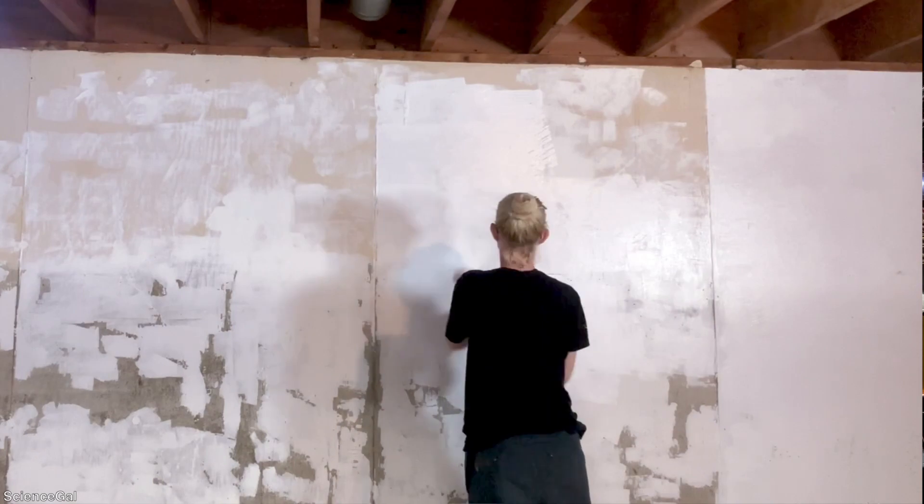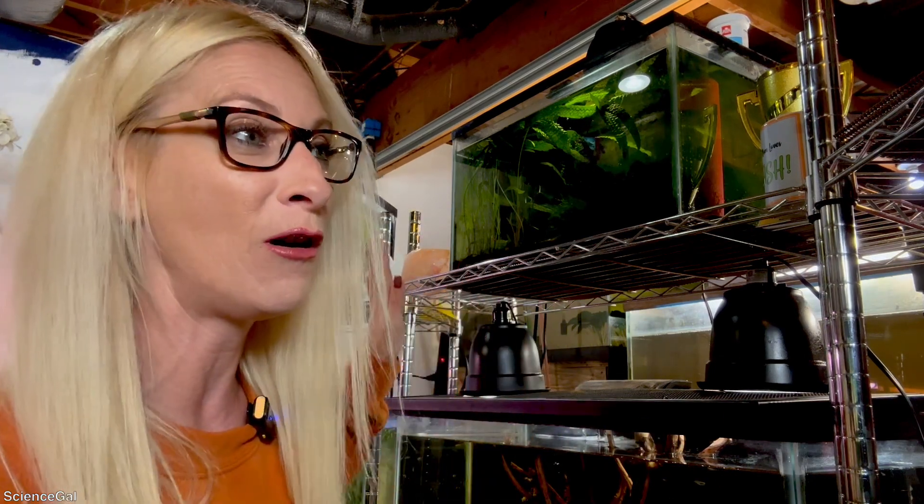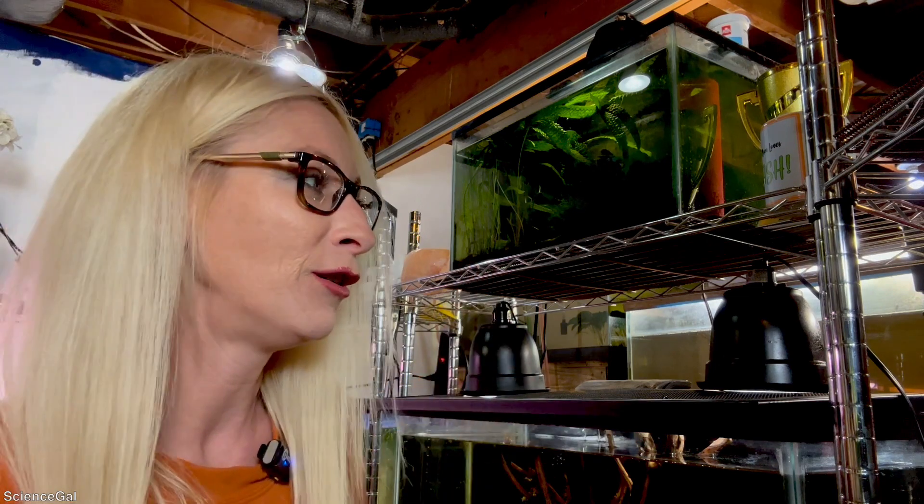Jesse is working on a new rack for me that I am super excited to finally get to see soon. He is working on that over at his parents' house. It should take the majority of this wall and then all of the tanks will be just along this back wall right here. I will give you a look.